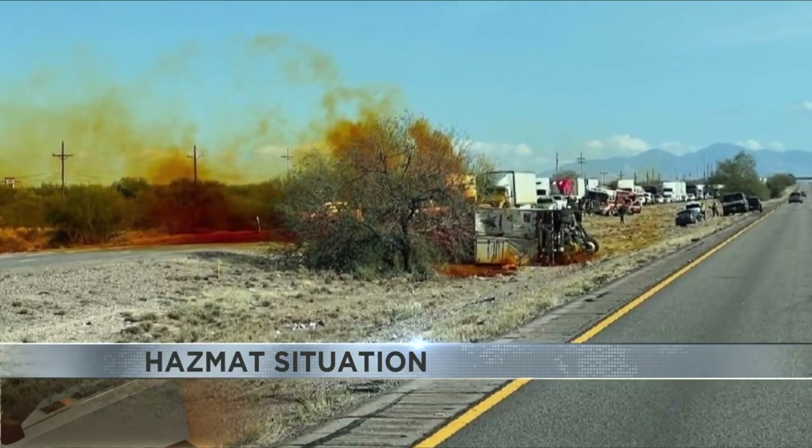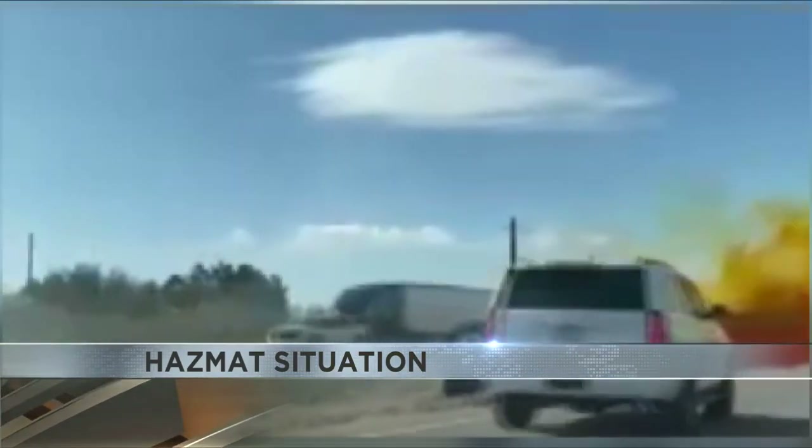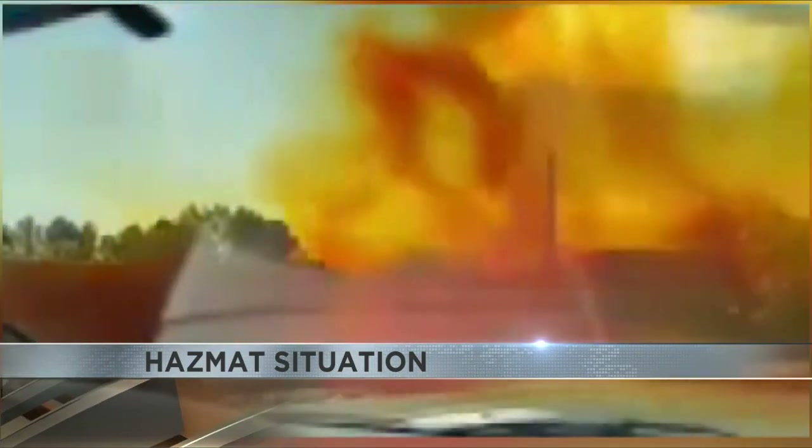Nitric acid is used in agriculture production, metal etching, as well as some military uses. News for Tucson spoke to Arizona Poison Control this afternoon about the chemical. Nitric acid can form nitrogen dioxide gas, and that is the concern out here right now.